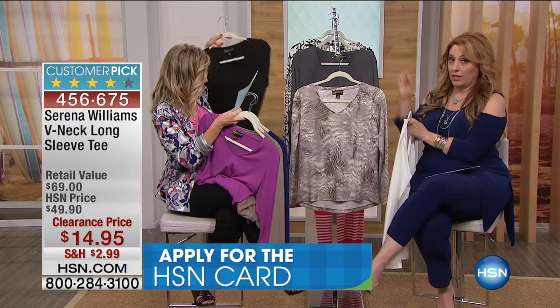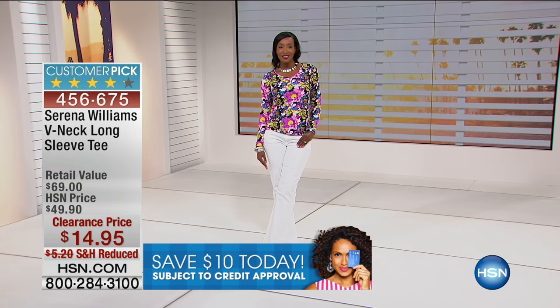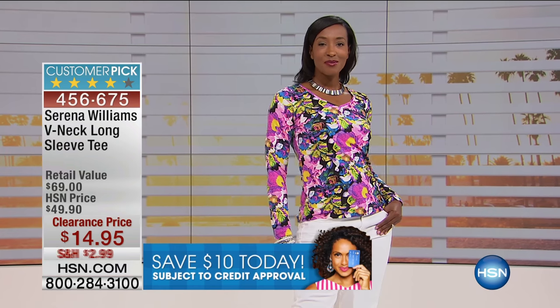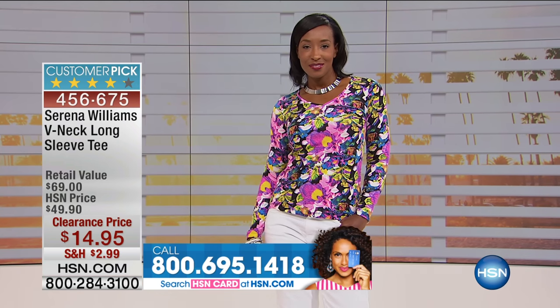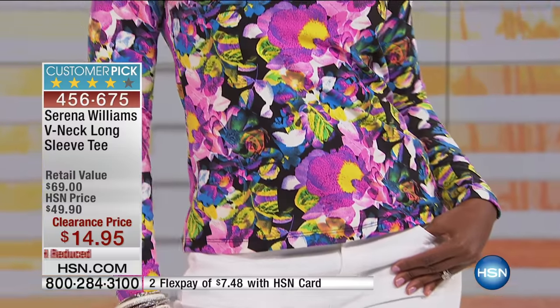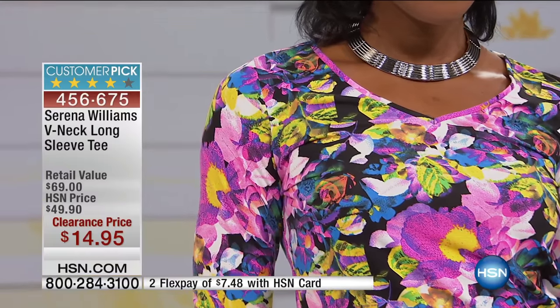V-neck, long sleeve, but you can pull the sleeves up if you want. $14.95 — this is not just a summer clearance item, this is winter, spring, summer, fall. It's a V-neck long sleeve tee, 25 inches in length, 57% polyester, 36% rayon, 7% spandex, so you've got a lot of stretch. Machine washable — I would hang this to dry, not put it in the dryer on high heat because of the spandex. Even our HSN price was $49.90, well below the retail of $69.